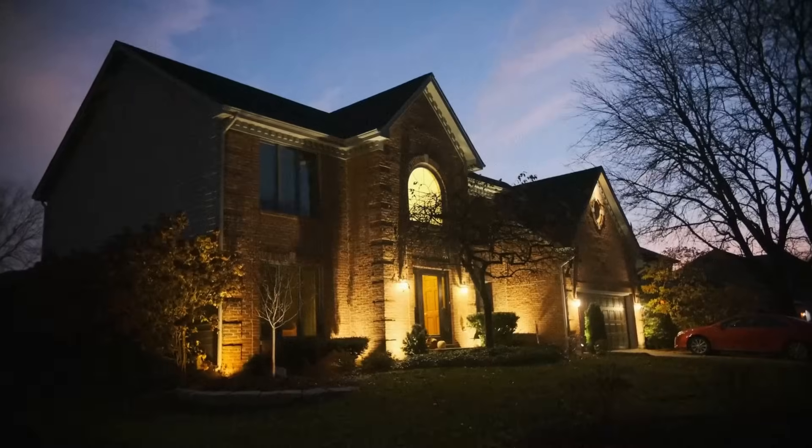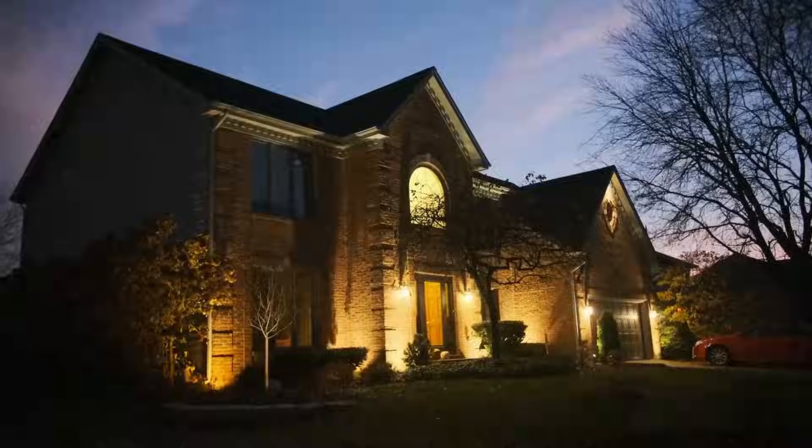When you look out into your neighborhood, it's pitch black, but your house — you still have your lights, you still have your hot water, you still have your refrigeration. And most importantly for me, you still have your air conditioning.